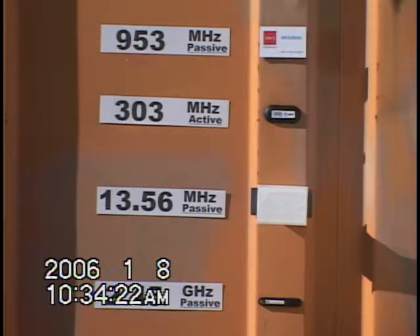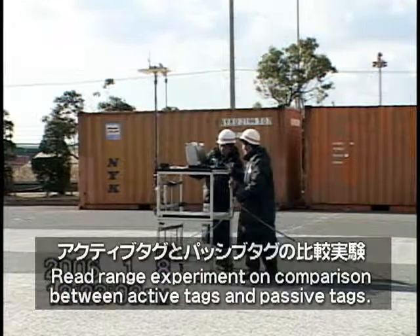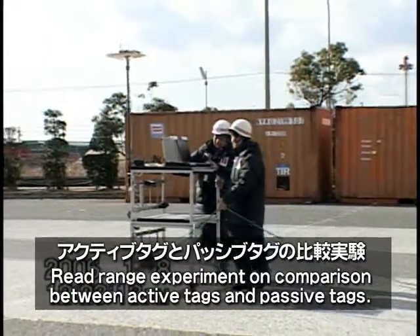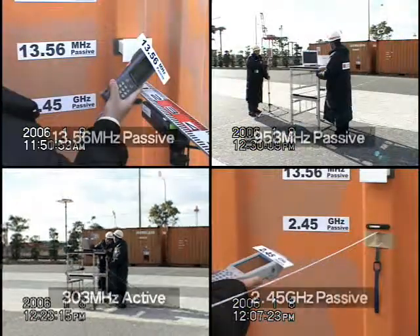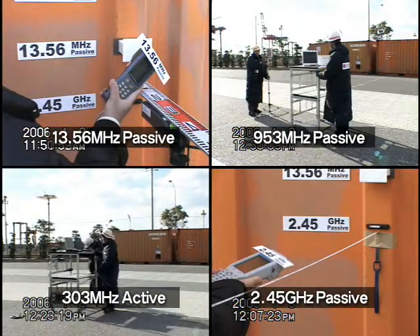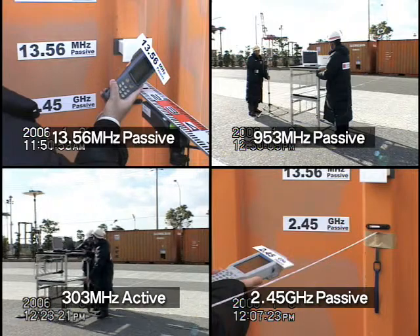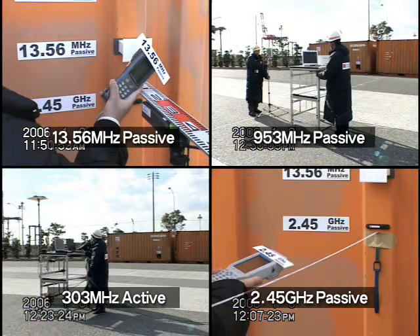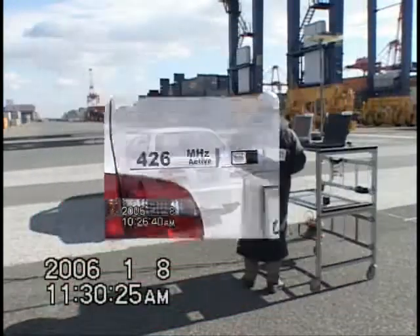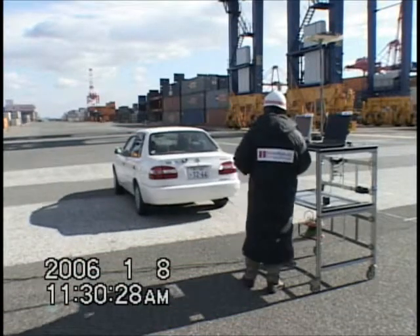The most outstanding feature of active tags is their ability to transmit over long distances. Passive tags can transmit over a distance of only a few meters, but active tags can transmit much further. When attached to an automobile, they are able to transmit over distances of several hundred meters.